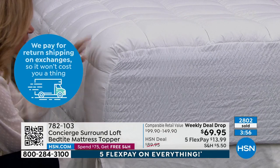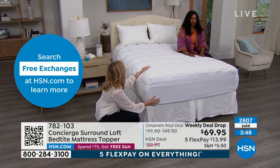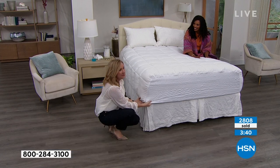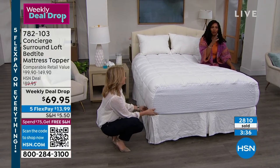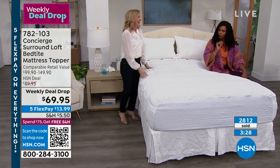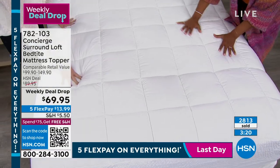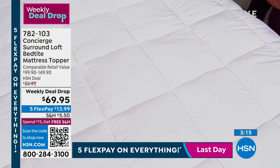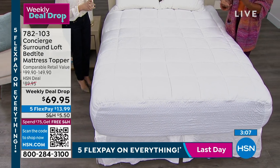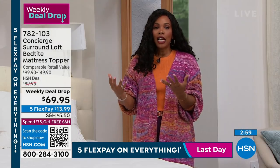Usually when shopping for a topper, the sides are an afterthought — cheap materials and sometimes your fingernail goes through it putting it on the bed. This is so upgraded. Even the fact that there's no plastic underneath — no loud noise every time you roll over, not making you hot. We don't have to do that anymore. Concierge Collection has found a way to do it not only easily and practically, but beautifully and comfortably. For less than $14 — $13.99 — that's the flex pay. Get this home, put it on your bed, and try it out.